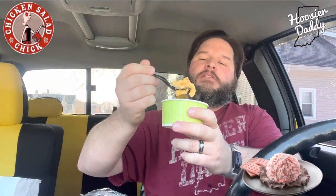The other side I got was the mac and cheese. This looks pretty promising — nice and thick, creamy. That is really good. Oh my gosh, that's really good. Delicious.